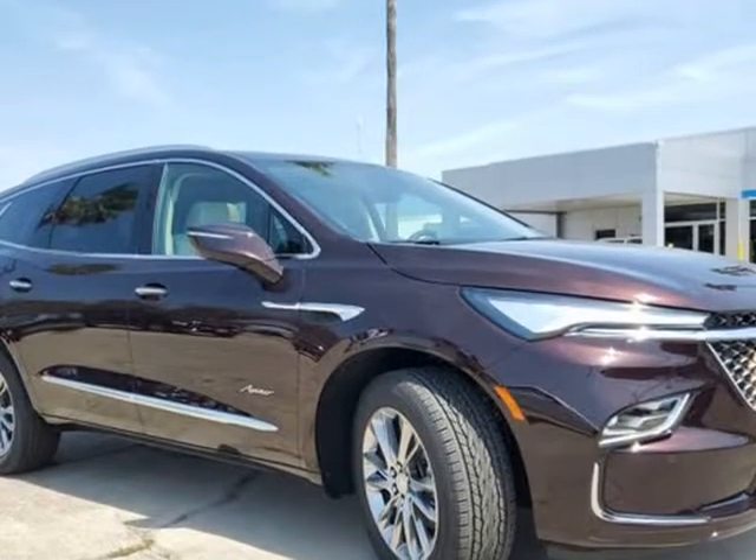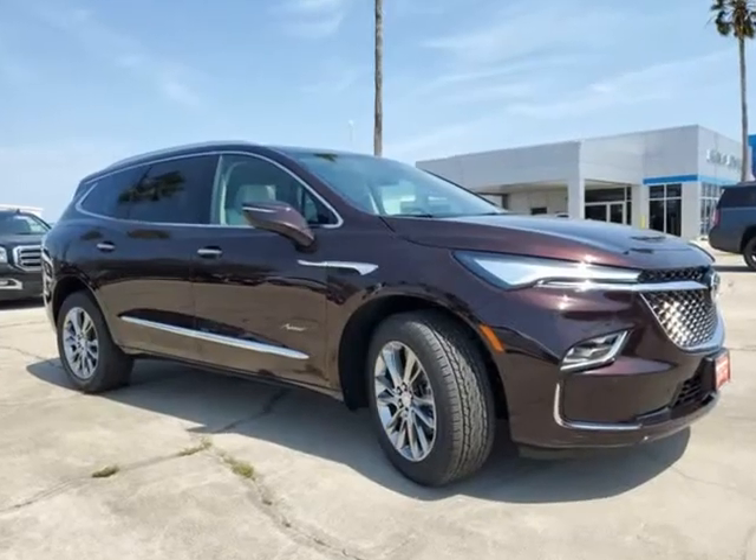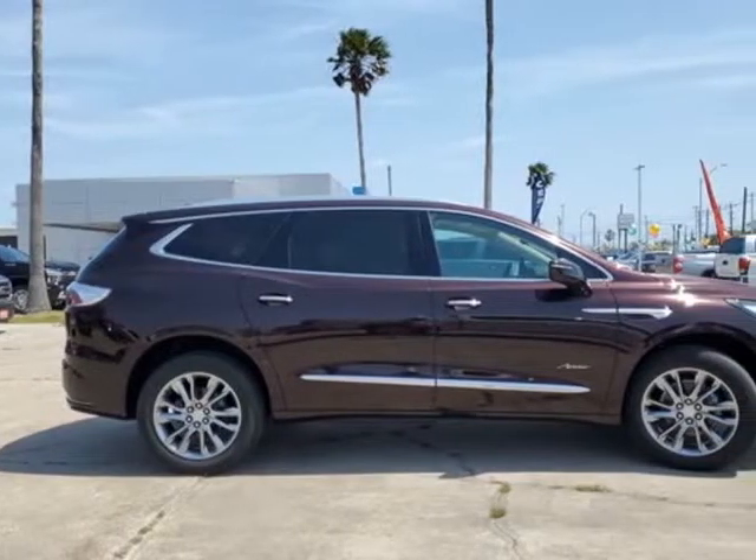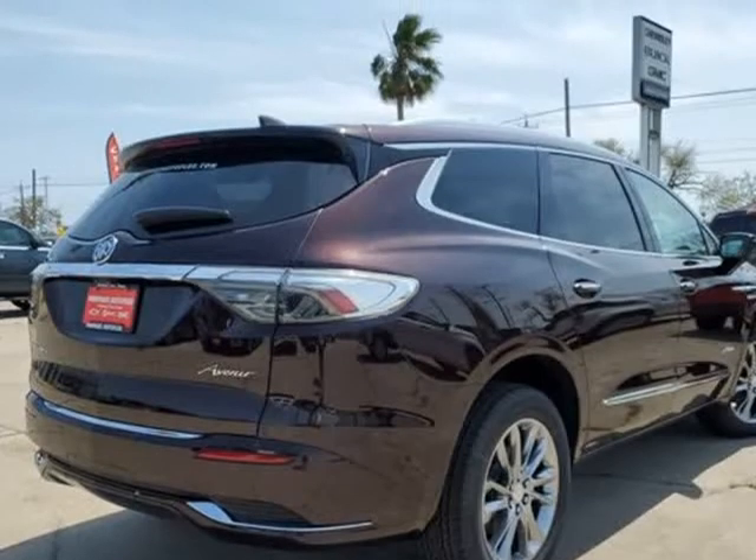Trailering package, 5000 lbs, includes V08 heavy duty engine cooling system, CTT hitch guidance, PZ8 hitch guidance with hitch view and trailer hitch.